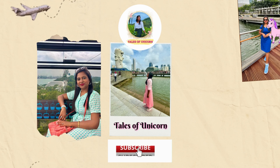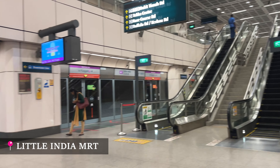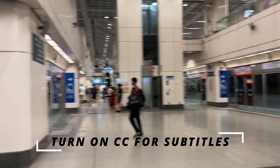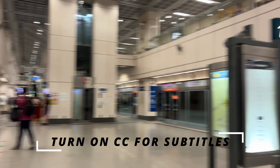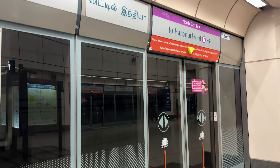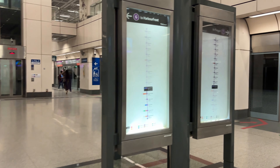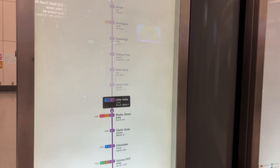Right now I'm at the Little India MRT and I'm going to take you to the Merlion. To reach the Merlion, you have to enter the Little India MRT — there'll be two platforms. On your left will be the Harbourfront direction and on your right will be the train that goes to Punggol. You have to take the train that travels toward Harbourfront.